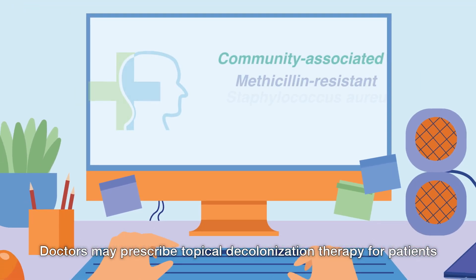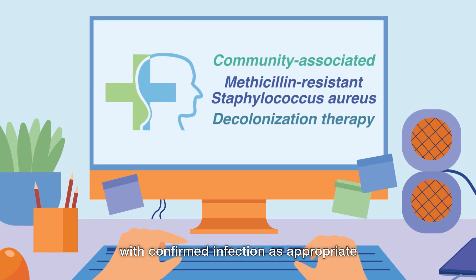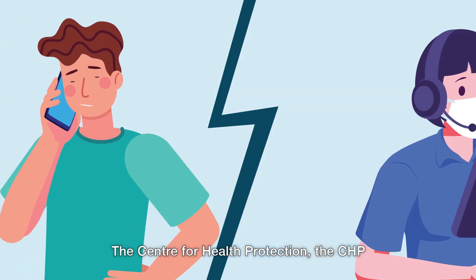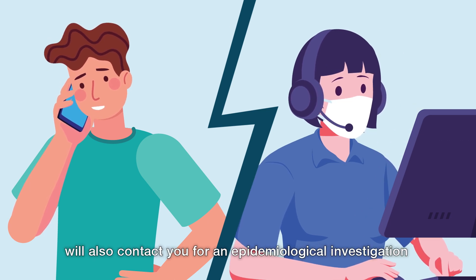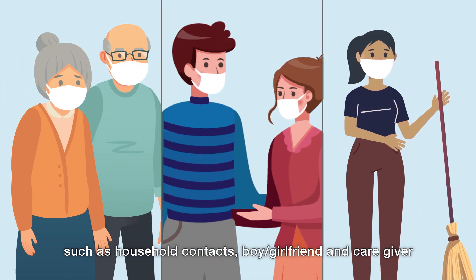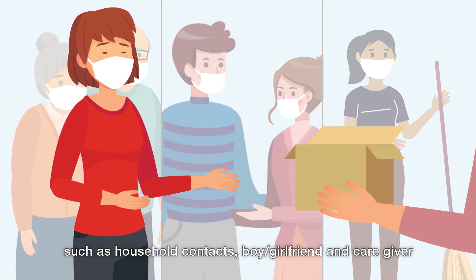Doctors may prescribe topical decolonization therapy for patients with confirmed infection as appropriate. The Center for Health Protection, the CHP, will also contact you for an epidemiological investigation and offer decolonization products to your close contacts, such as household contacts, boyfriend/girlfriend, and caregiver.